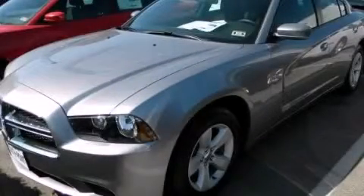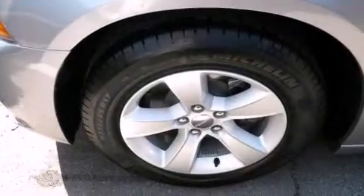This is a brand new 2013 Dodge Charger. It has a 3.6-liter six-cylinder engine and an automatic transmission.